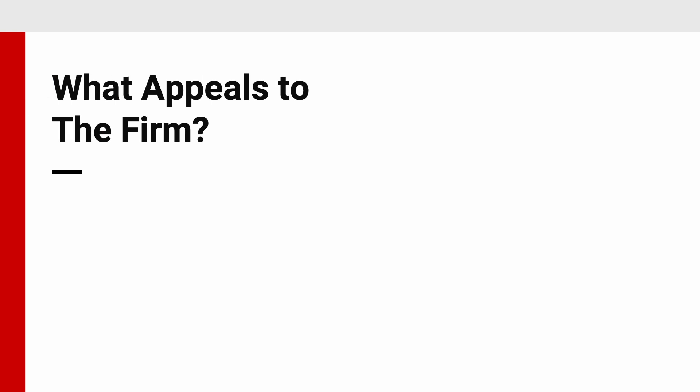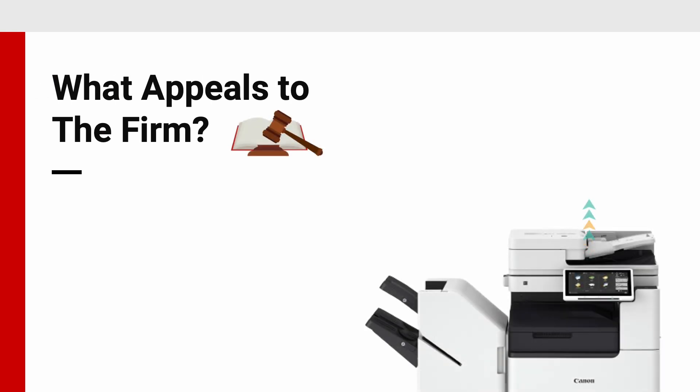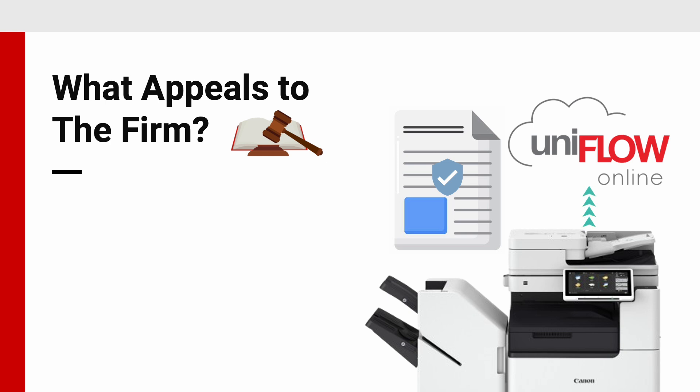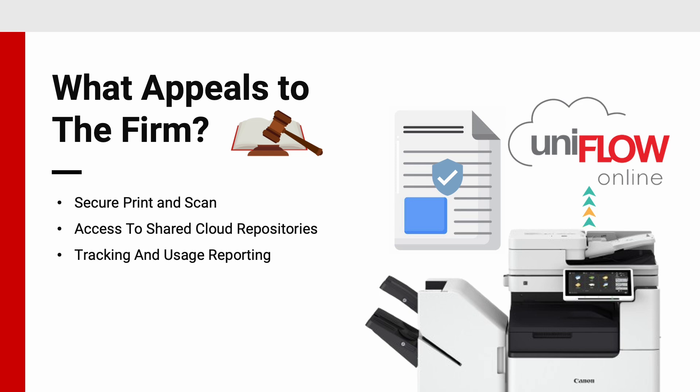What appeals to the firm? Legal firms can use Uniflow Online to support their security efforts without sacrificing staff productivity. They were impressed with features such as secure print and scan to help protect information, access to shared cloud repositories to enhance efficiency, tracking and usage reporting to help manage costs, and print job delegation used to improve time management.